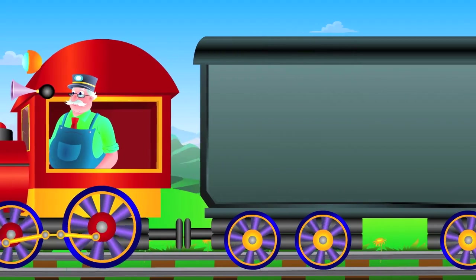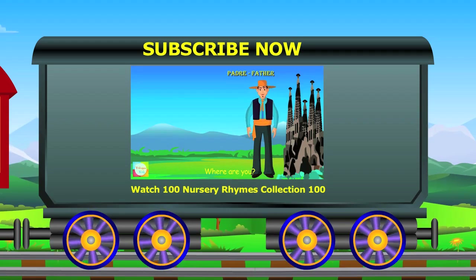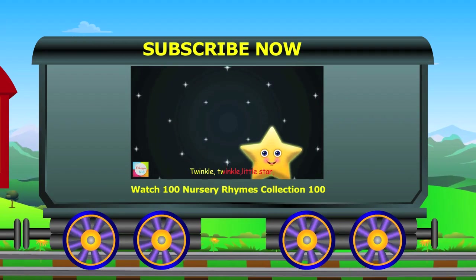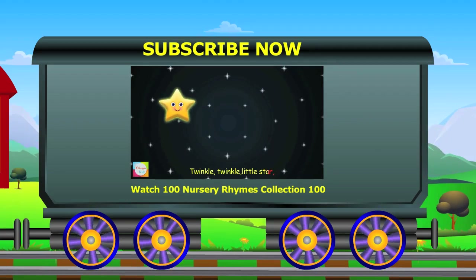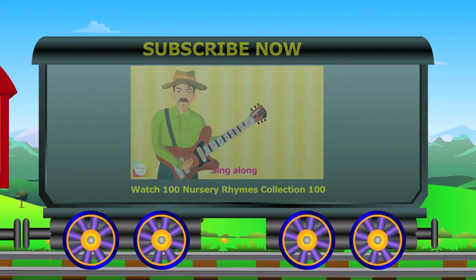Want to watch a new song every week? Then subscribe now by just clicking the above subscribe button. Watch out for this cool collection video now. Let's sing the phonic song — you come and sing.